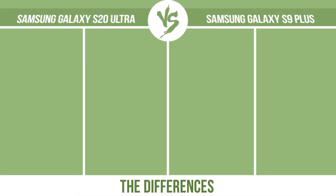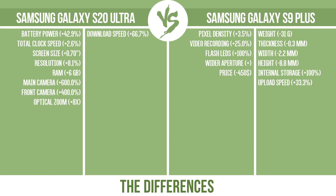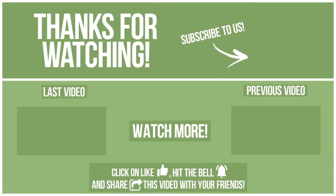So, now let's see the differences. Thanks for watching, I'll catch you guys in the next one.